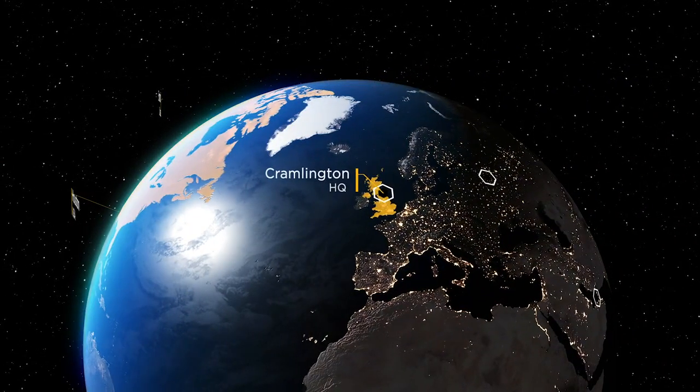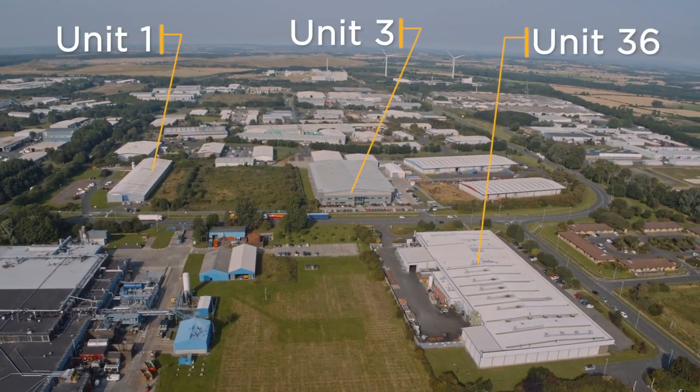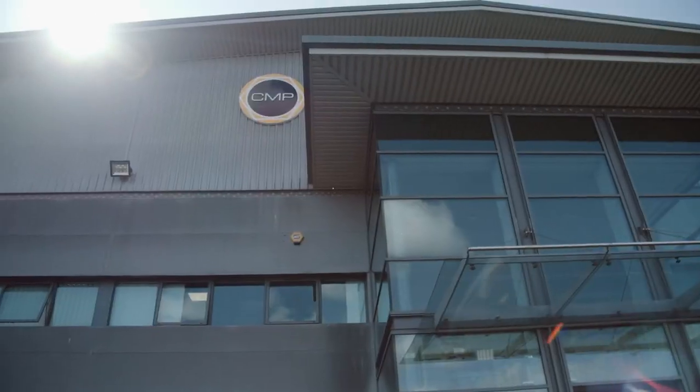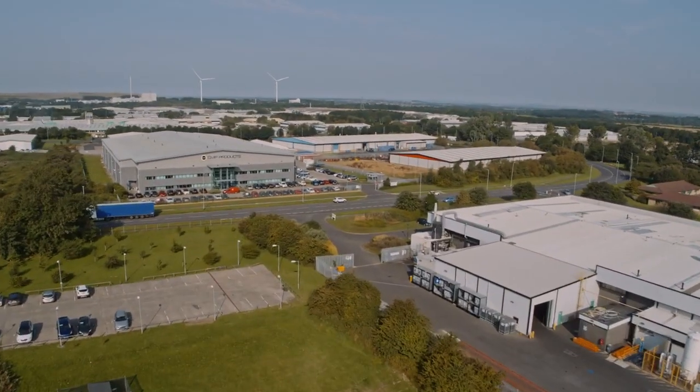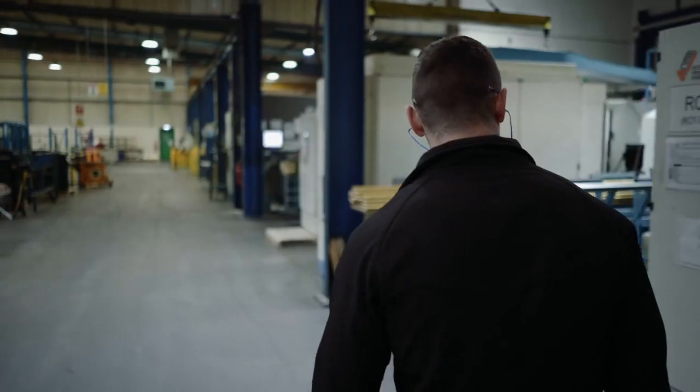Forming part of the distinguished British Engines group of companies, CMP occupies three sites in the north of England and has been providing safe and innovative solutions for over 60 years. Our research and development engineers are continually bringing new products to the market and seeking to improve our existing portfolio.